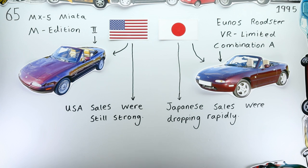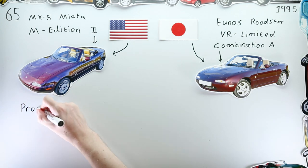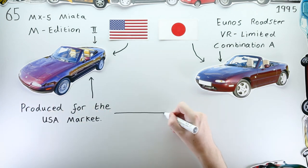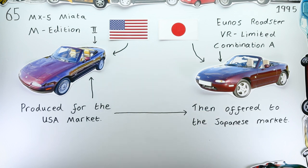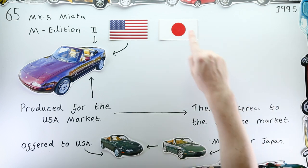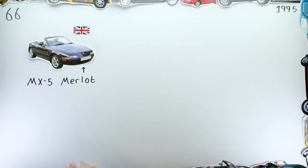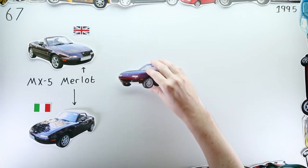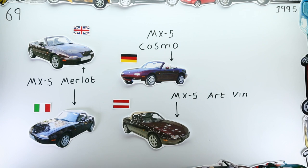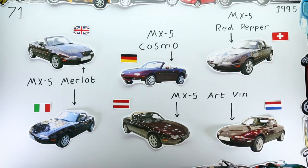Therefore, Mazda probably started to cater to American buyers more than Japanese buyers, creating special editions for the US market and then offering a variant to Japanese dealerships, rather than the other way round. And as was often the case, Europe continued to adopt special editions produced for Mazda's primary markets — with variants of the M Edition being sold in the UK and Italy as the MX-5 Merlot, the Cosmo in Germany, the Art Vin in Austria and the Netherlands, and most cool of all, the Red Pepper in Switzerland. All released for sale in mid-1996.